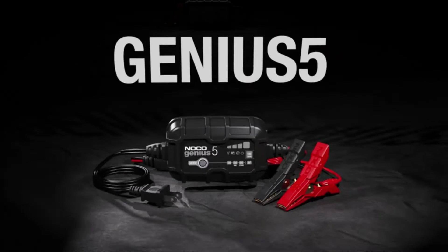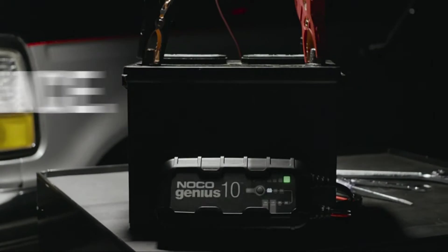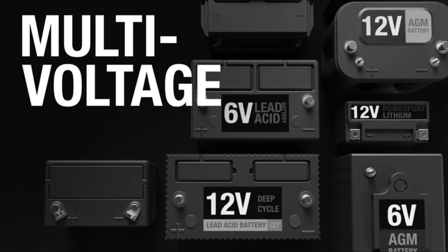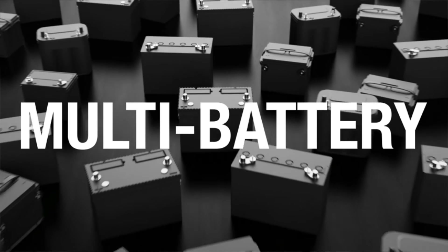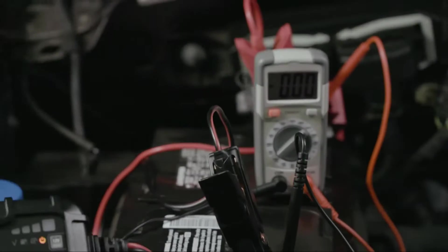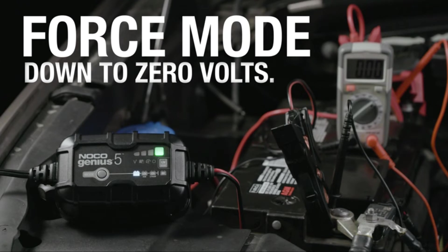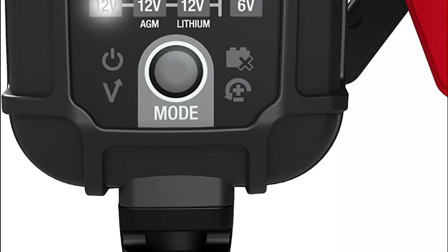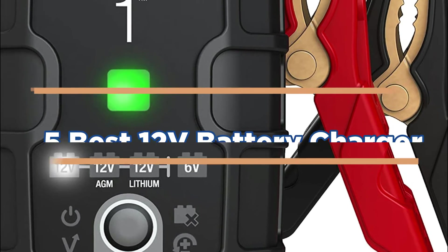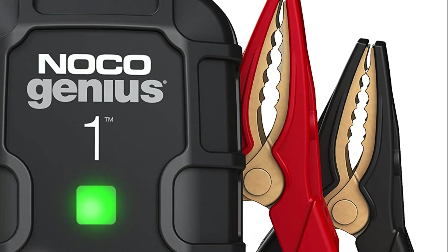A 12V battery charger is a great way to get your batteries charged up and ready to go. Chargers come in a variety of different types, sizes, and prices, so it's important to find one that will fit your needs. The most important factor when choosing a 12V battery charger is the wattage you need to charge your batteries. Larger wattages will work better for larger batteries, while smaller wattages will work better for lower-sized batteries. In today's video, we will show you the top 5 best 12V battery chargers. Let's get started.